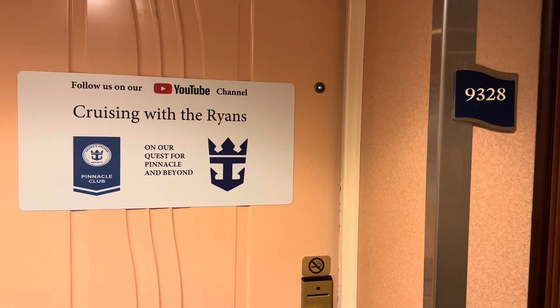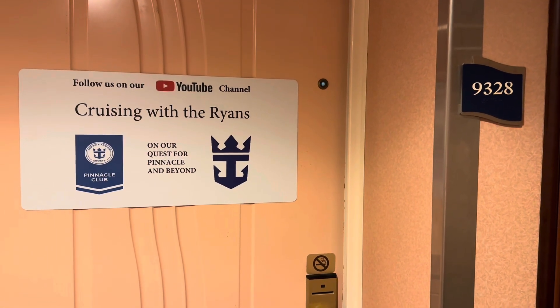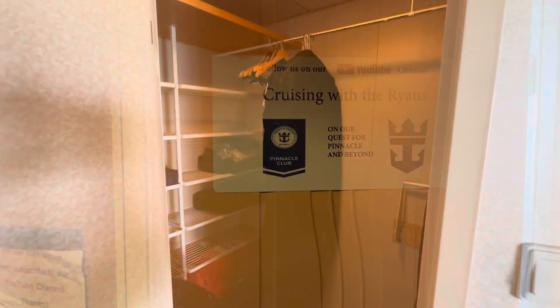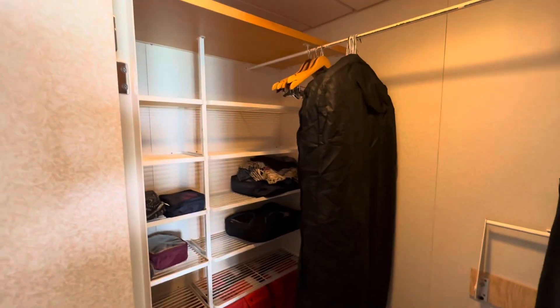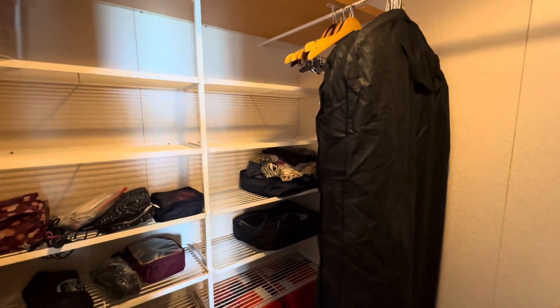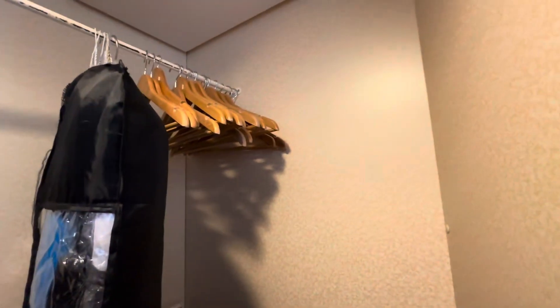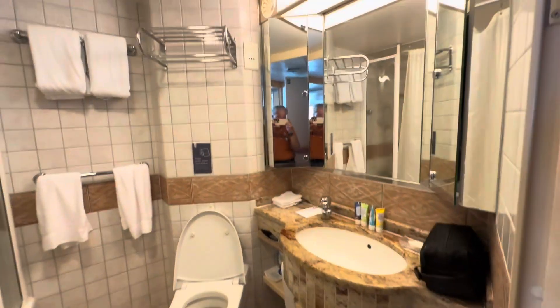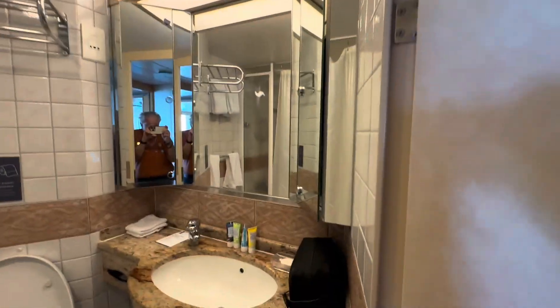Welcome to room 9-3-2-8. This is Junior Suite 9-3-2-8 on the Freedom of the Seas. After you walk inside, there's a very large closet with a lot of shelves and, of course, our life preservers. And in a Junior Suite, the bathroom is spacious.